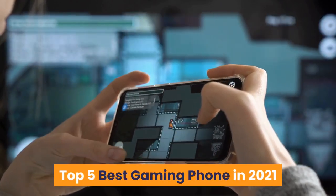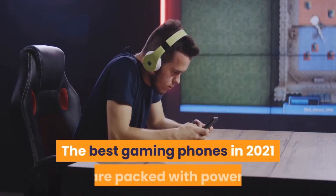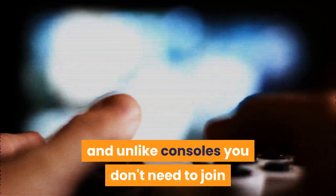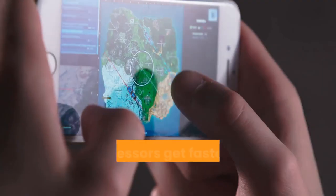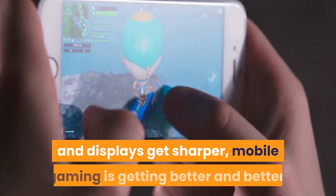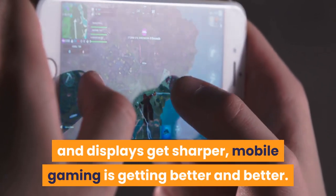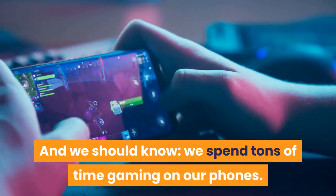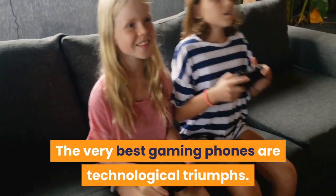Top 5 best gaming phones in 2021. The best gaming phones in 2021 are packed with power. While the next-gen consoles hog the headlines — often because they're so hard to find — there are some amazing things happening in Android and Apple land. And unlike consoles, you don't need to join a 5am online queue in the hope of getting one. As processors get faster, GPUs become more powerful, and displays get sharper, mobile gaming is getting better and better. The very best gaming phones are technological triumphs.